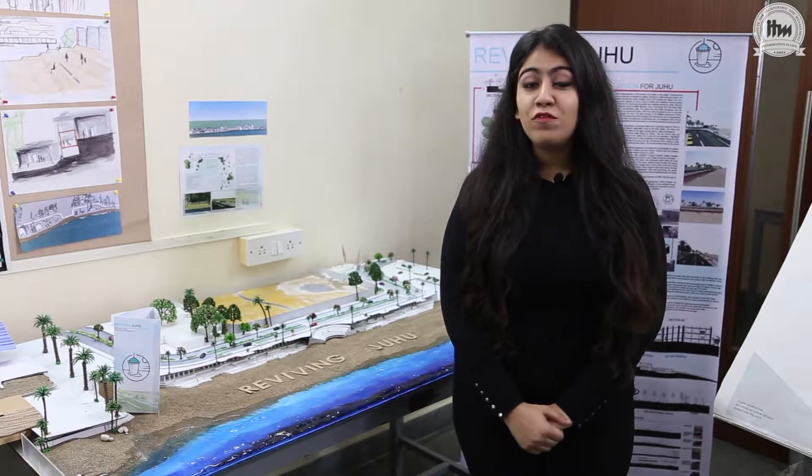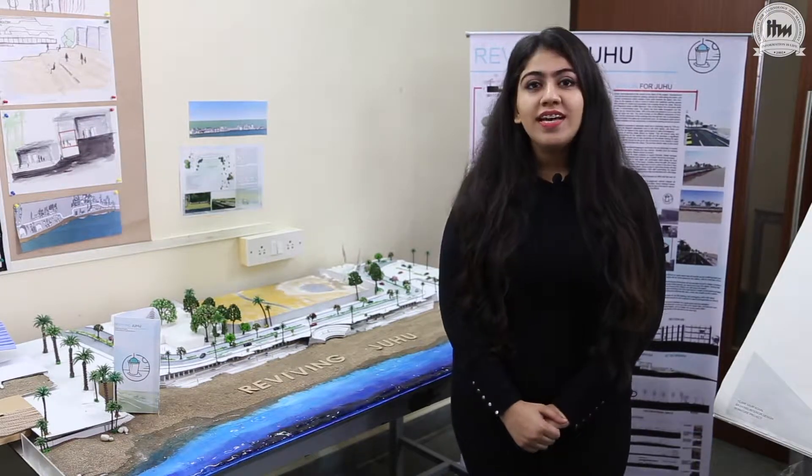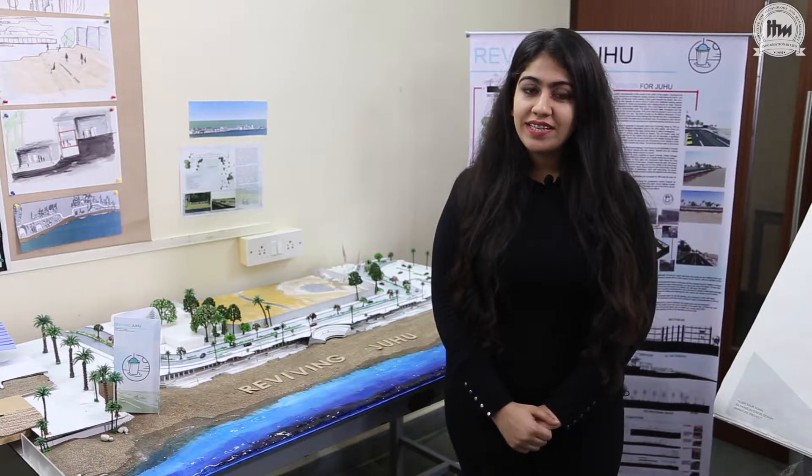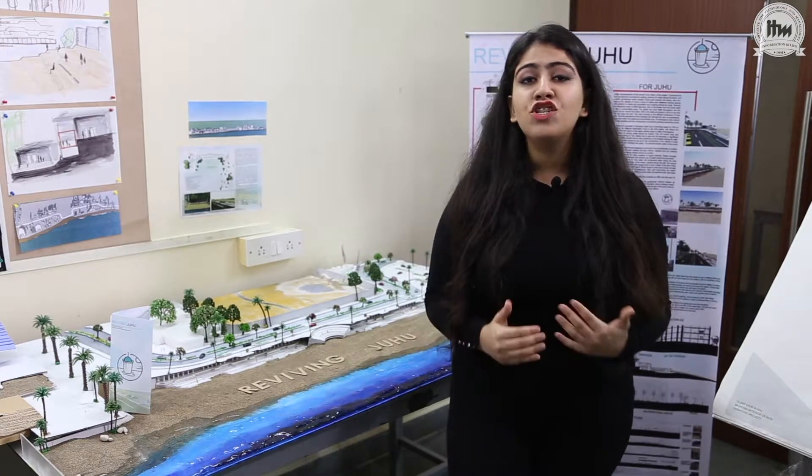Hi, this is Stage B and I'm from ITM IFDT. As you can see, I'm a third year student and I'm so glad to be graduating this year. I chose to redesign Juhu Beach.